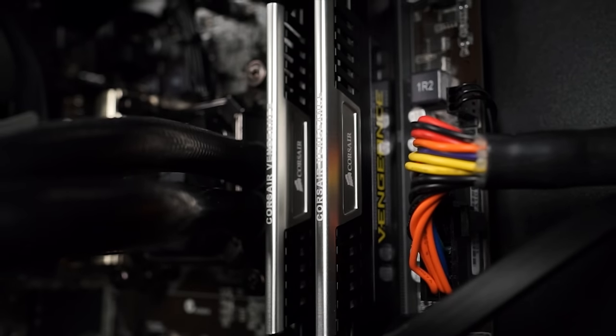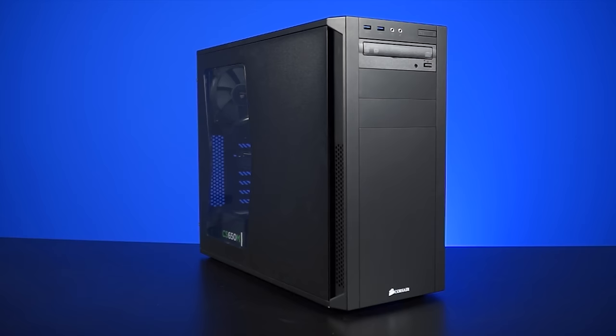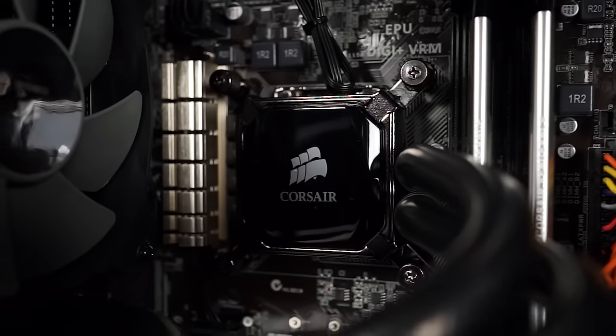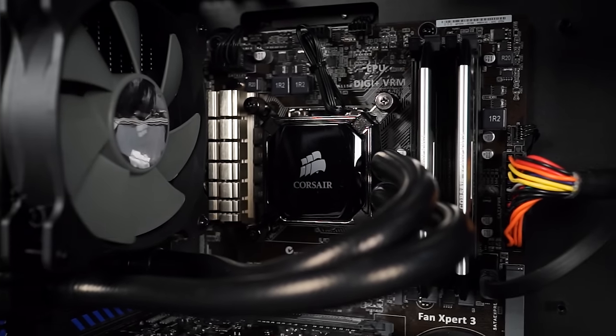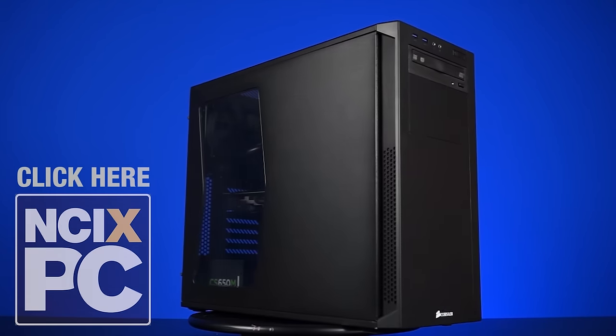Components from premium manufacturers, an overclockable Intel processor, and the Corsair 200R airflow-optimized case holding it all together. The NCI XPC Black Friday 2015 Gamers Special has killer gaming performance, along with a bunch of free games and goodies for good measure. Click the video to learn more.